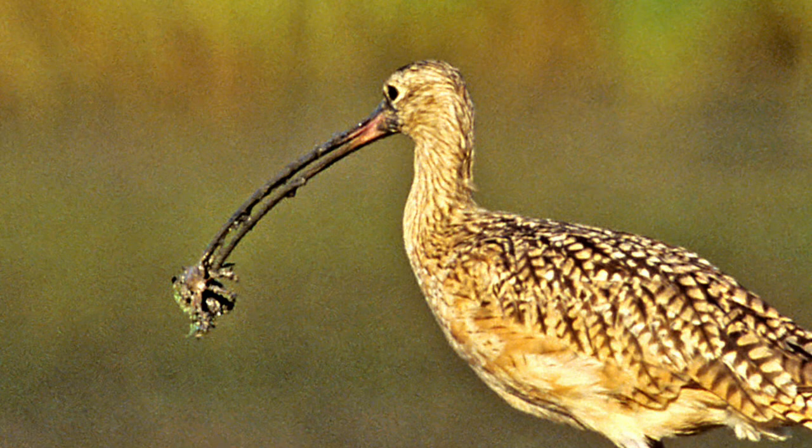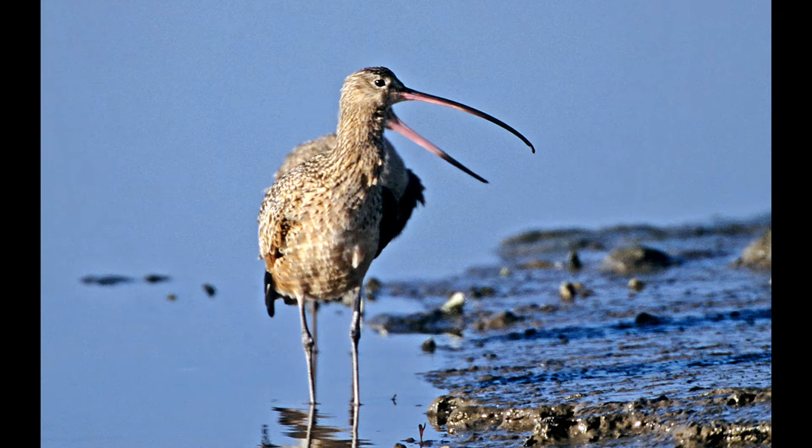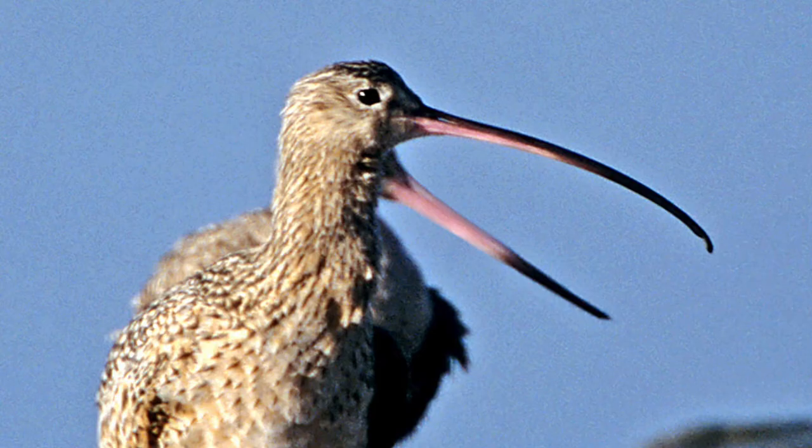This looks like a hybrid bird, but it's really a long-billed curlew in front with a marbled godwit standing behind it, creating an illusion that something went wrong. If you look closely, there are two sets of legs — one is out of focus — but it's just an interesting photo.